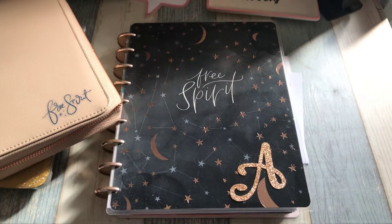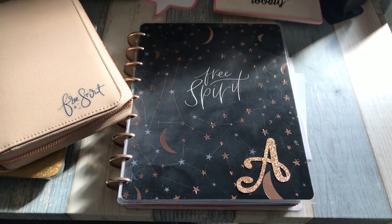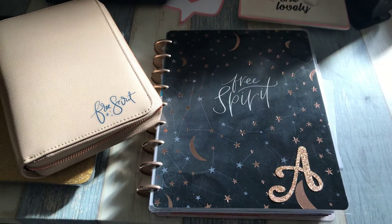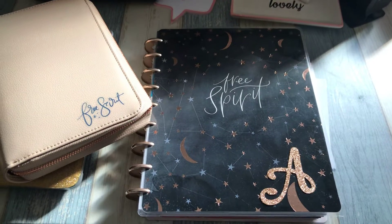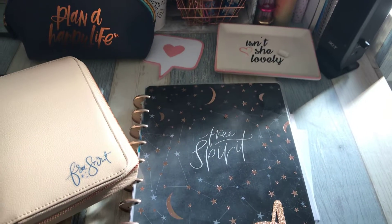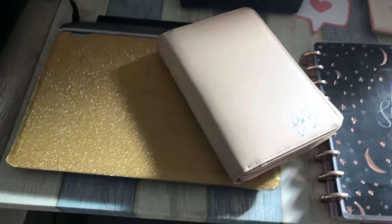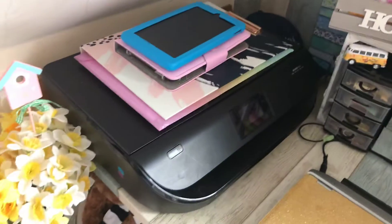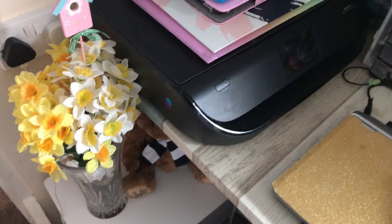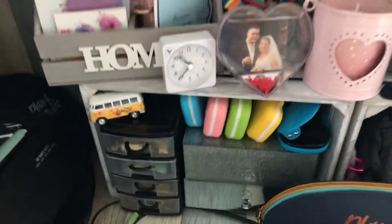I'm showing everyone my craft corner. I'm very jealous of those that actually have a craft room, but I've dug out a little corner in the side of my house. I can't put much here because unfortunately I have a little five-year-old that loves to steal my stuff. So I've got my happy planners and my laptop that I've jazzed up a bit, my printer, flowers, and then I've got the bits and pieces I can have out.